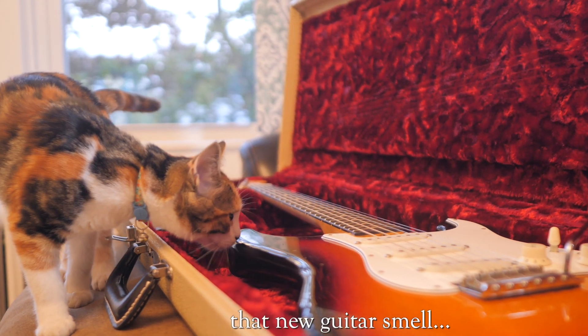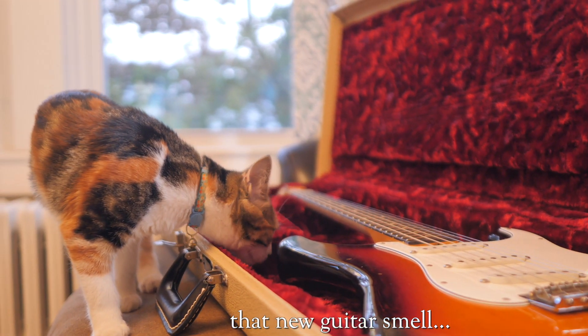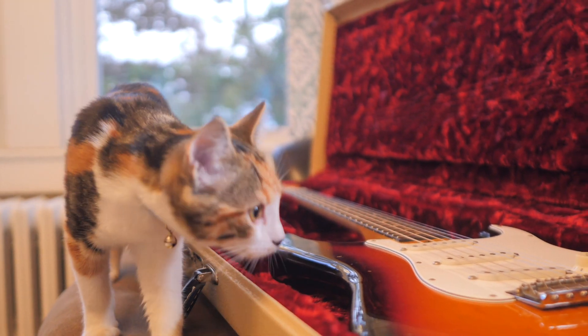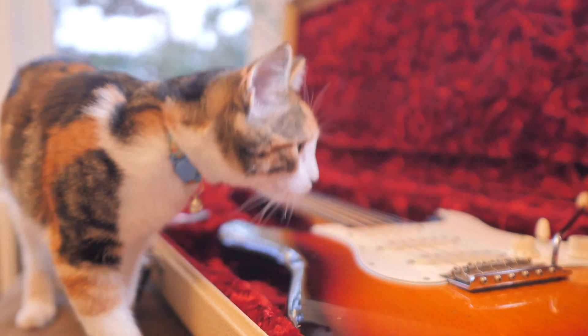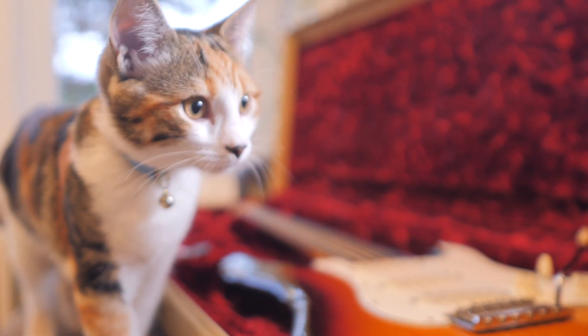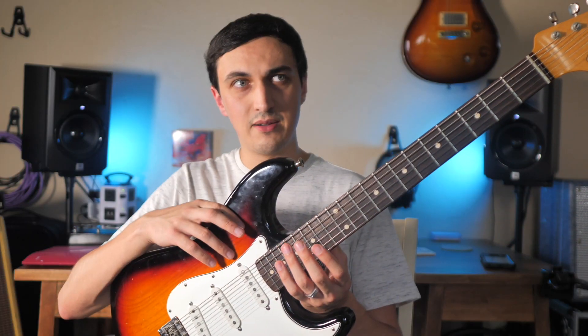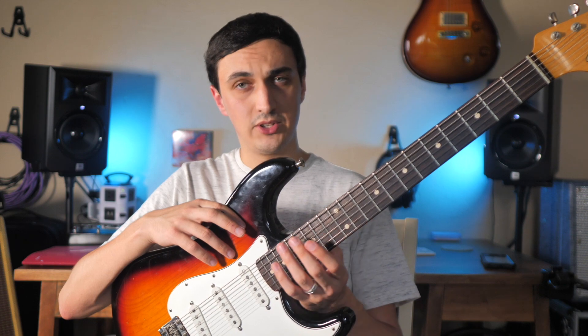About a year ago I tried a PRS Silver Sky that blew my mind and made me want a Strat again. Ever since then I've played a bunch of Silver Skies and they haven't really lived up to that first memory I had of that one. So I've been kind of disappointed with those. I played some of those at N Stuff and didn't really gel with them, and I played a lot of the American and Ultra Series Fenders and didn't really gel with them too much either.